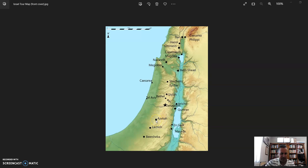From Lachish we made our way to Azekah, which overlooks the Elah Valley — the very valley where David and Goliath clashed.